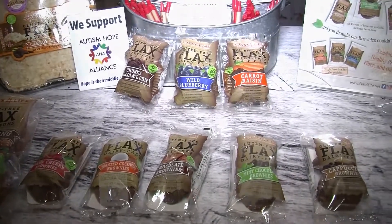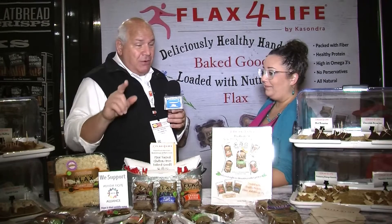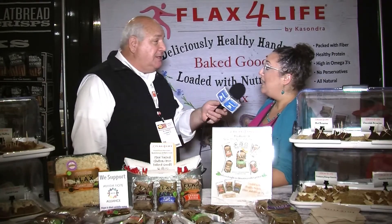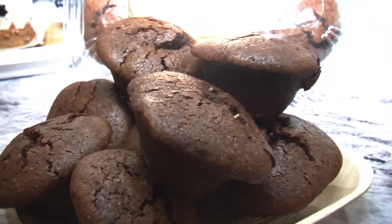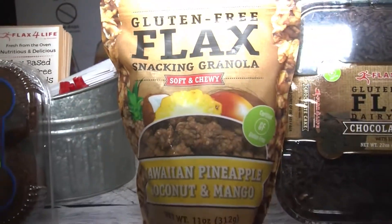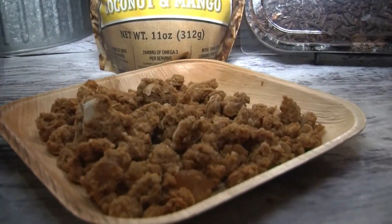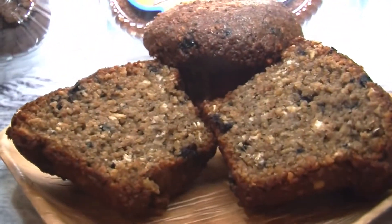And for those that don't have any dairy issues, maybe a scoop of ice cream on top. We have a number of varieties. We have the brownies — five flavors of those. And then we have the muffins — six flavors of those. And then we also do granolas and cakes as well.